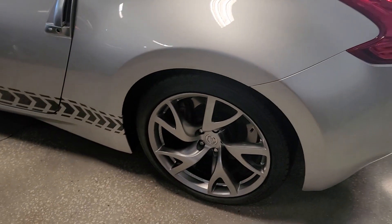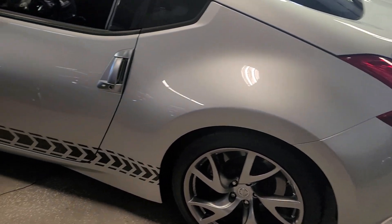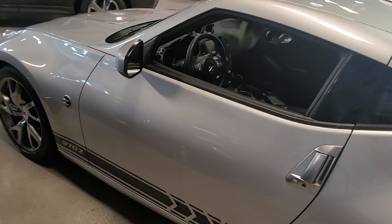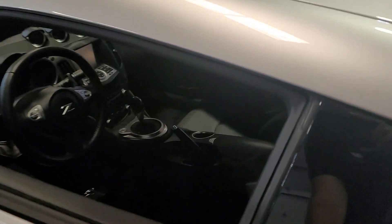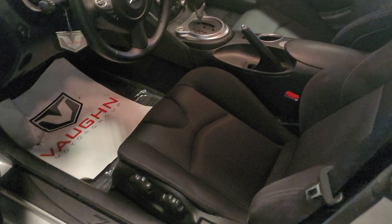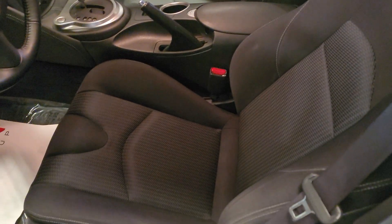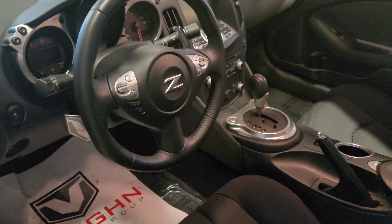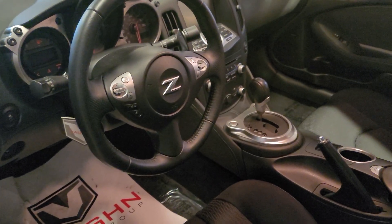Going to the driver's side. The inside is as new — there's no odors, no smoke, no nothing. I can go ahead and start it.